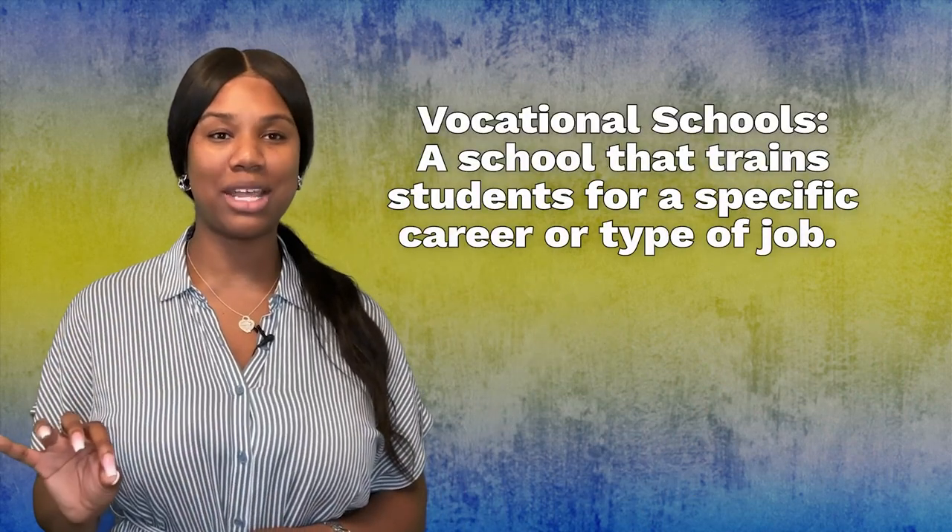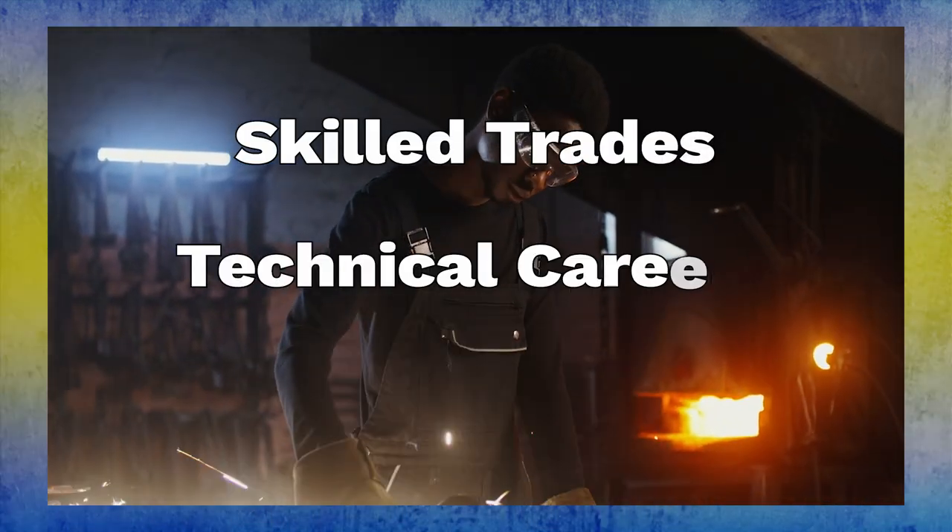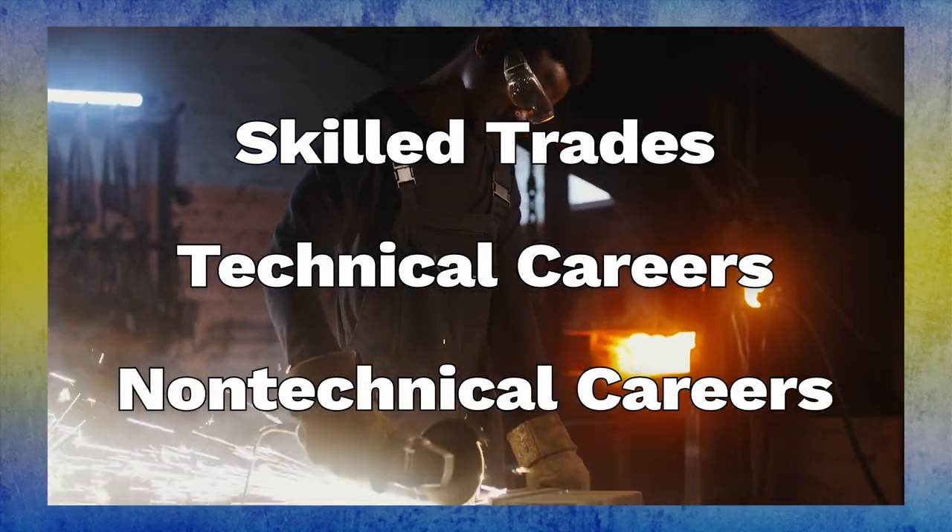A vocational training program is a school that trains students for a specific career or type of job. This includes skilled trades, technical careers, and other non-technical careers. Vocational training programs generally offer hands-on training.